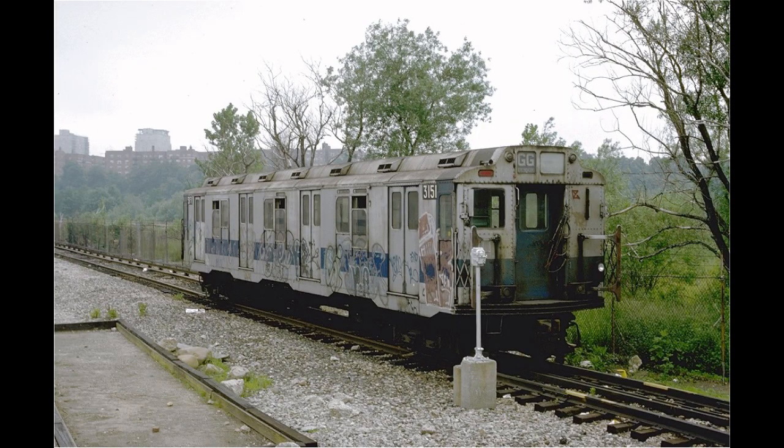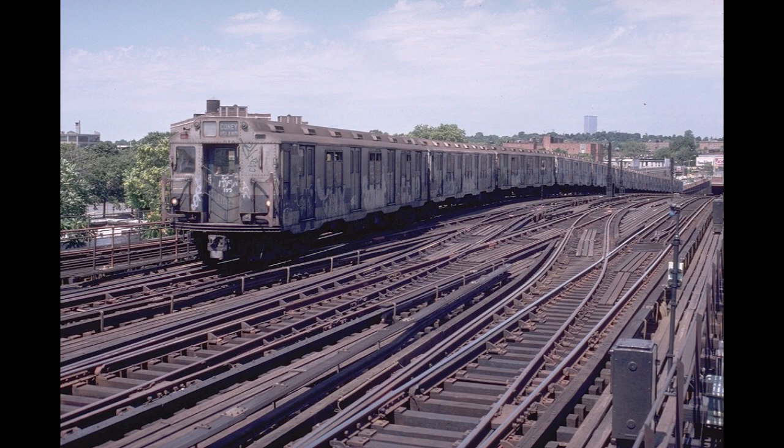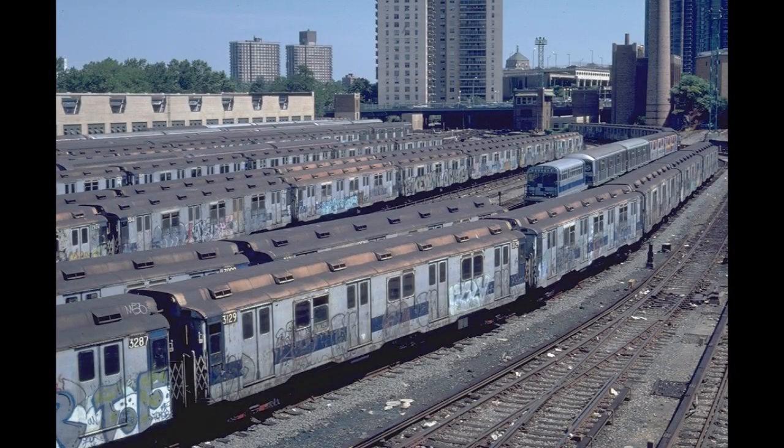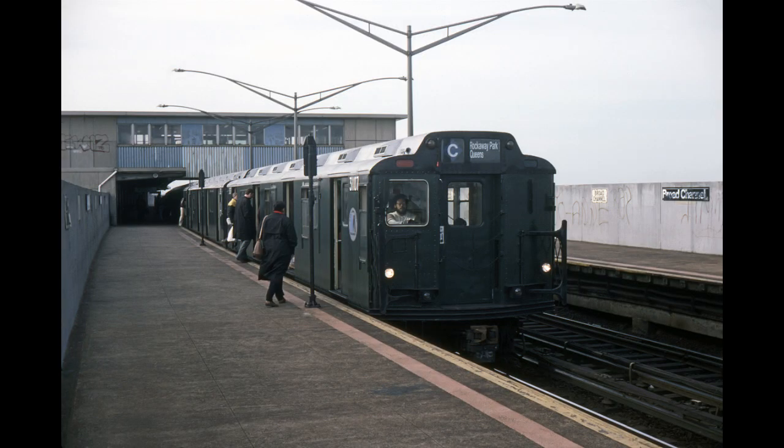50 cars were moved to Jamaica Yard to serve the double G. Although they spent a short time on the A, D, E, and F during the R46 truck crisis, at this point the tired cars ran mostly on the double C and double G. The second least reliable car type by then, 110 Westinghouse R10s were selected for a rehabilitation under the General Overhaul Program to rid every subway car in the city of graffiti.